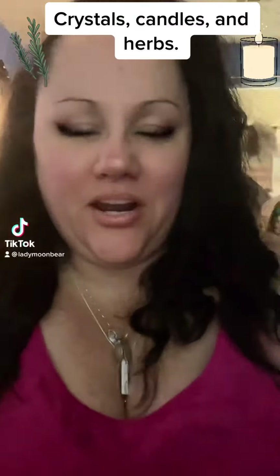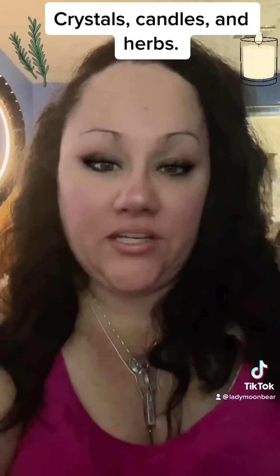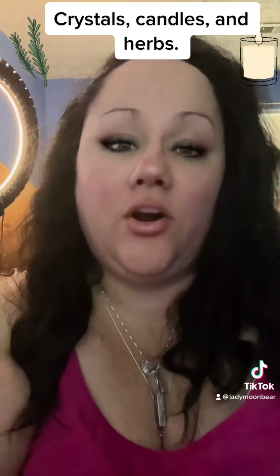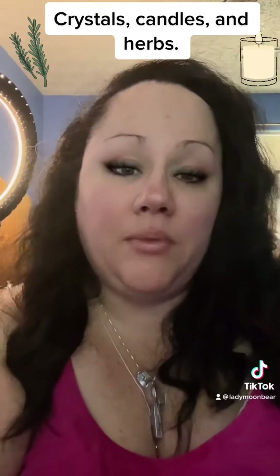Hey y'all, it's Lady Moon Bear. So in the next video in my witchcraft series, I wanted to go over and clarify a few things that I've kind of already spoken about, or were brought up in comments on some of my other videos.